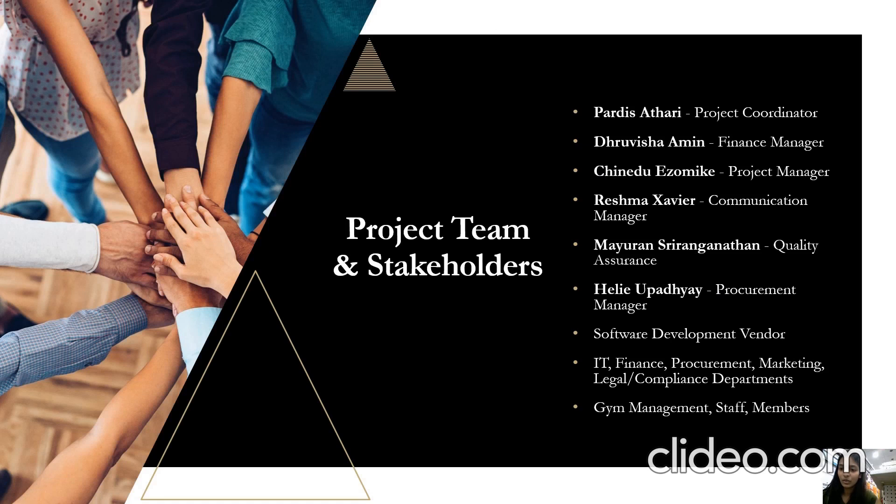My name is Haley Upadhyay and I am going to start with an overview of the key members of the project team and stakeholders involved in this project. Padis is the project coordinator — she has managed the project planning and coordination. Ruvisha is the finance manager and she is going to manage the project finances and budget allocation.